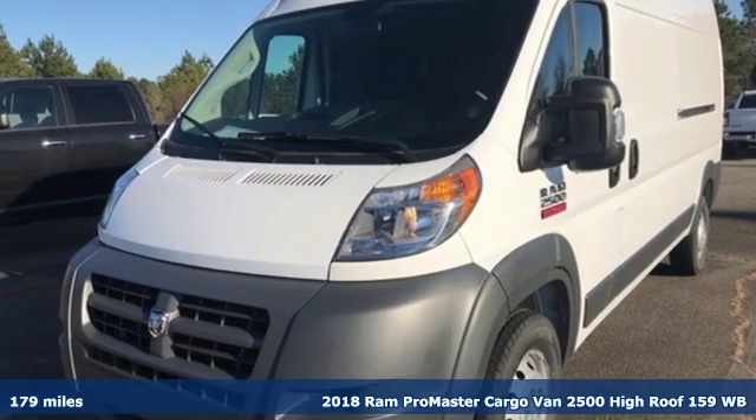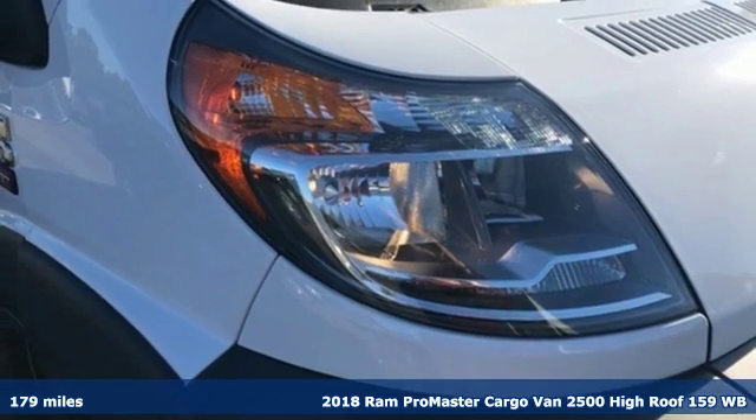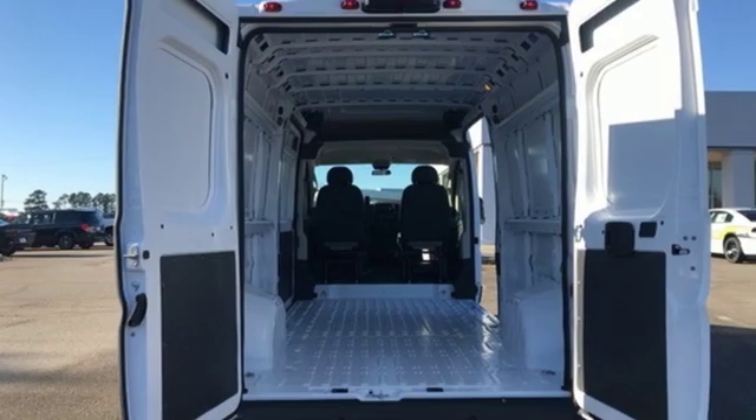Here's a new 2018 Ram Promaster cargo van. With this Promaster, you can carry more to more places. It's equipped for all your driving needs and wants.